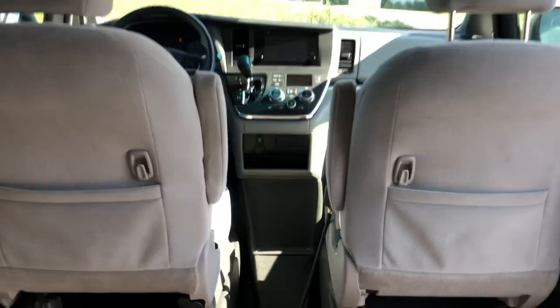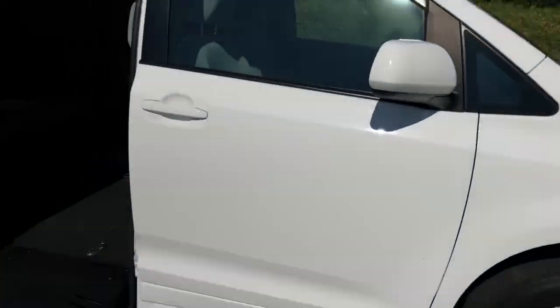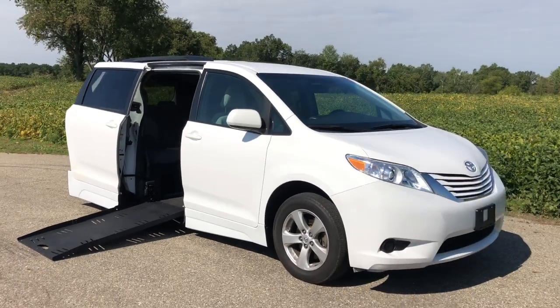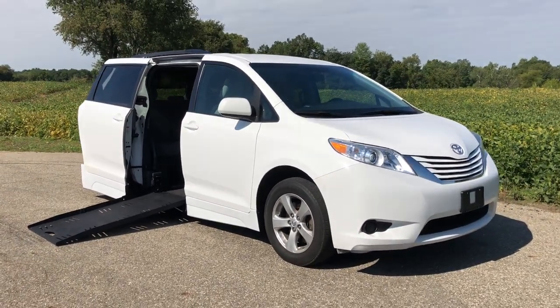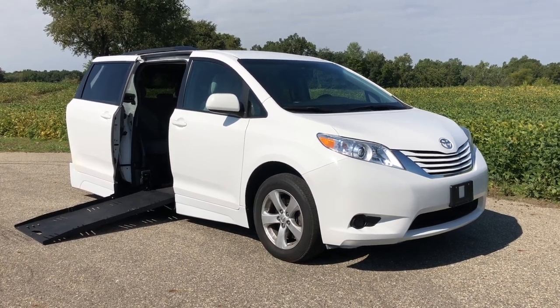Nice vehicle. This is Paul with Freedom Motors USA in Battle Creek, Michigan, with one of our many beautiful vehicles. This is an automatic passenger side entry wheelchair accessible van. Please give us a call at 1-800-625-6335 if you're interested. Please click to subscribe to my page, and have a great day. Bye-bye.